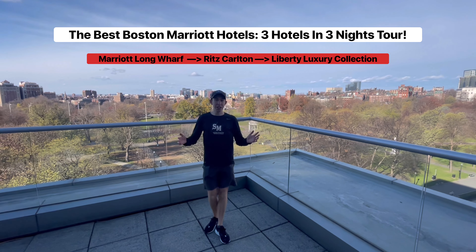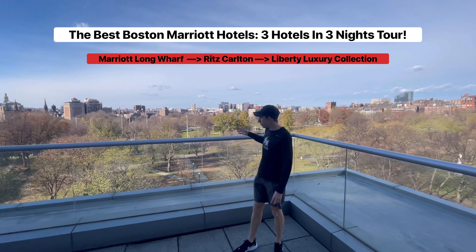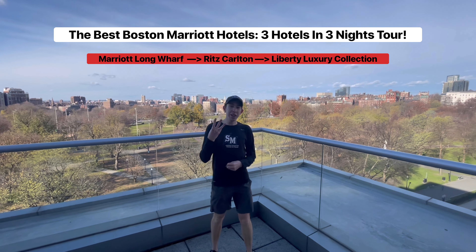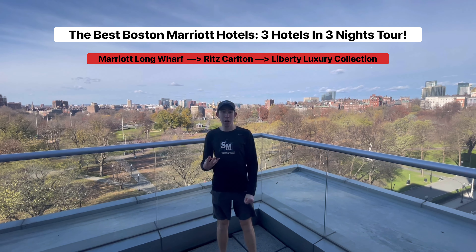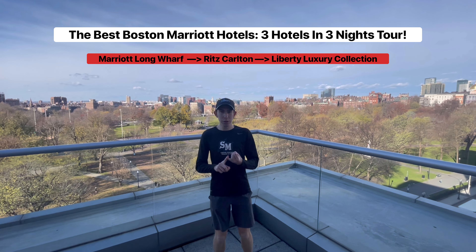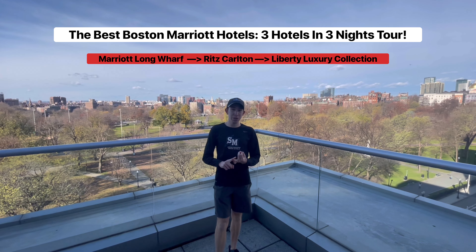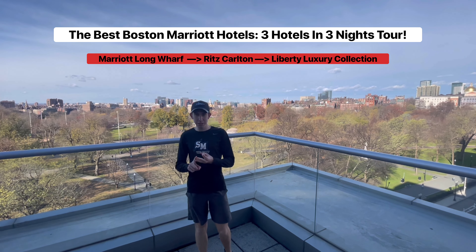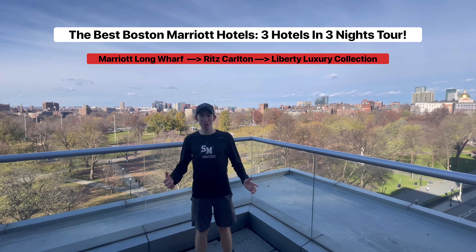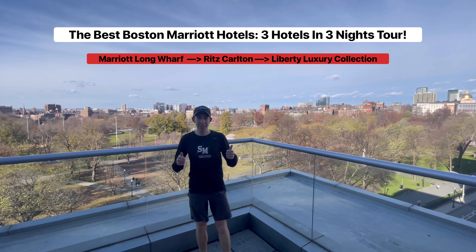Hello everyone. It's Josh here and I am in Boston. We've got the beautiful Boston Commons behind me. On this trip, we are going to be doing three different Marriott Luxury properties in three nights. We're going to start with the Marriott Longworth, next up the Ritz-Carlton Boston, and finally the Liberty Luxury Collection Boston. All very nice, expensive hotels. Really excited to review them all and let you know which one you should stay at when you visit Boston.